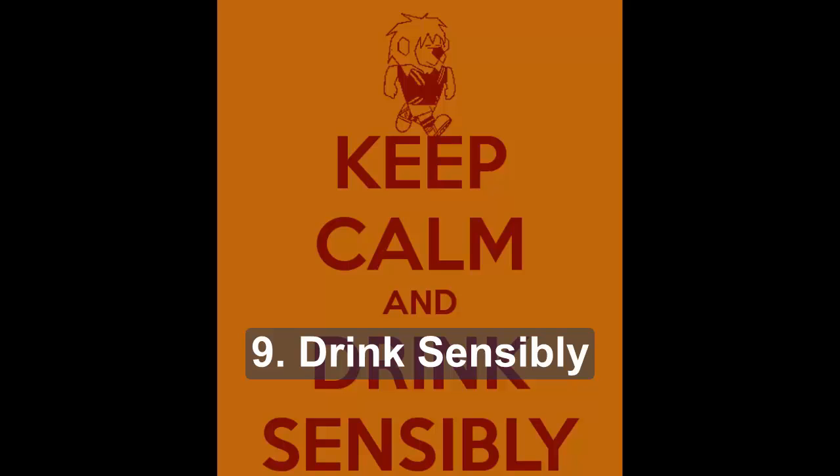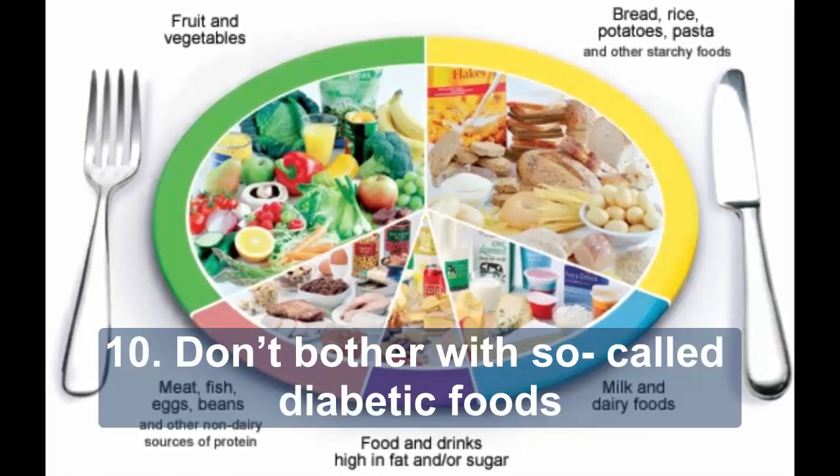Nine: drink sensibly. The recommended daily alcohol limit for women is 2-3 units and 3-4 units for men. One unit is a single measure (25 milliliters) of spirits, half a pint (284 milliliters) of normal-strength lager, beer or cider, or a 125-milliliter glass of wine. Alcohol is high in calories, so consider cutting back to lose weight. It is not a good idea to drink on an empty stomach, especially if you take insulin or medications that put you at risk of hypos, as alcohol can make hypos more likely.